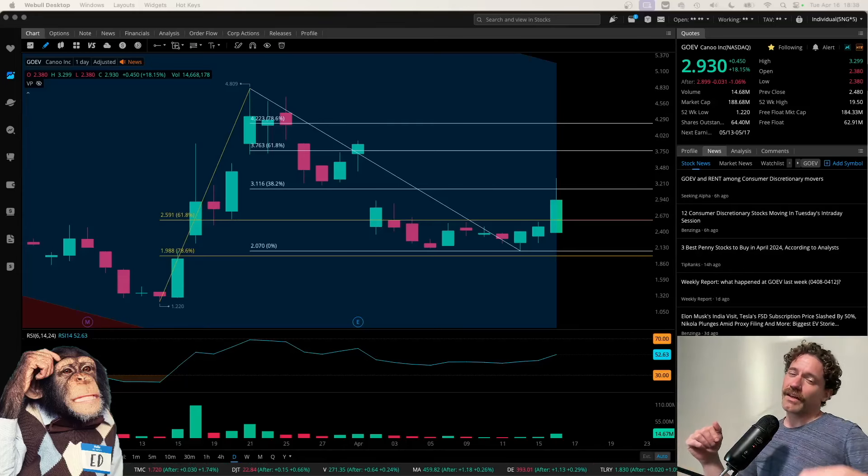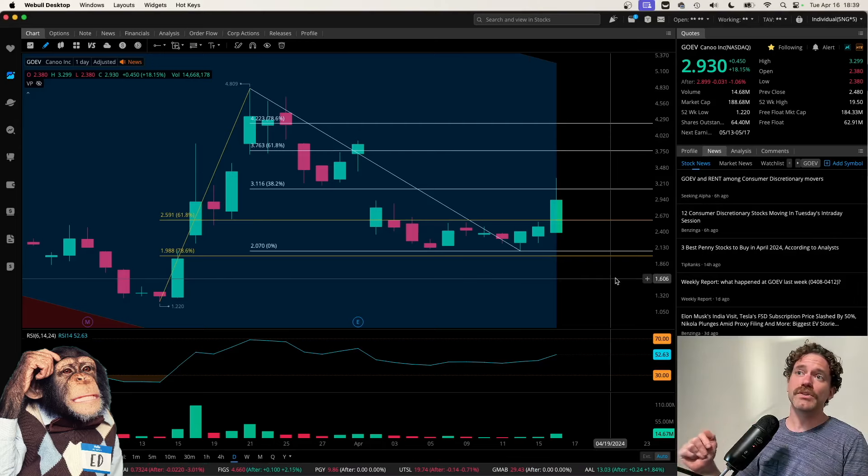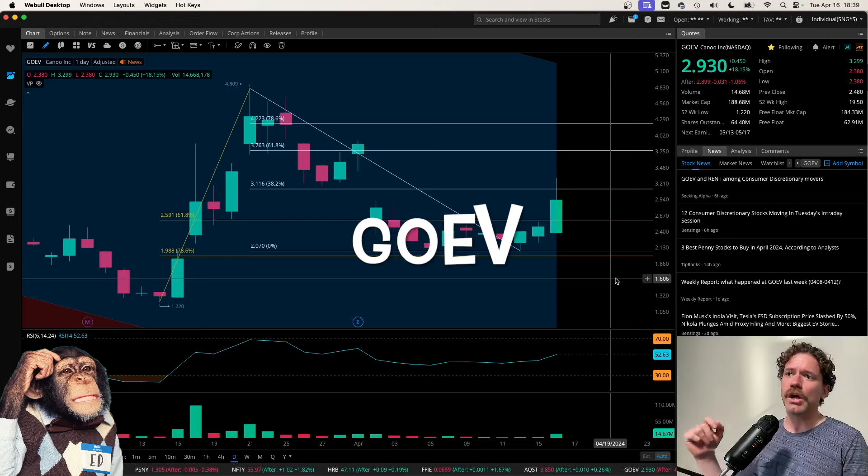Hey, what's up? Welcome to Degen Ed — that's degenerative education, meaning none of this is financial advice. Just me having fun looking at charts like the chart behind me, which is of Canoe, ticker symbol G-O-E-V.